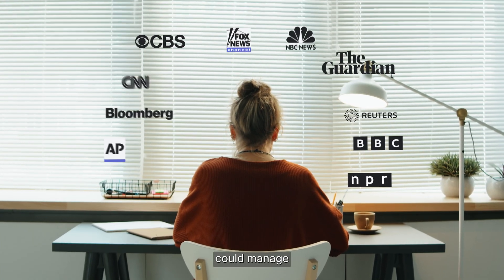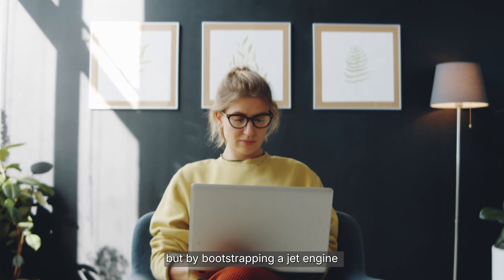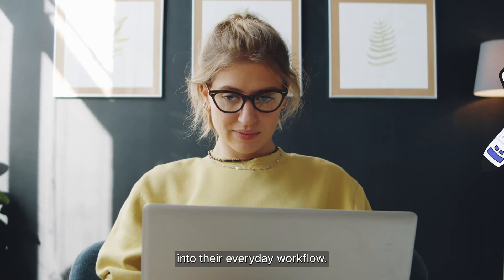Imagine if one person could manage 10 newsrooms single-handedly — not by cloning themselves, but by bootstrapping a jet engine into their everyday workflow.